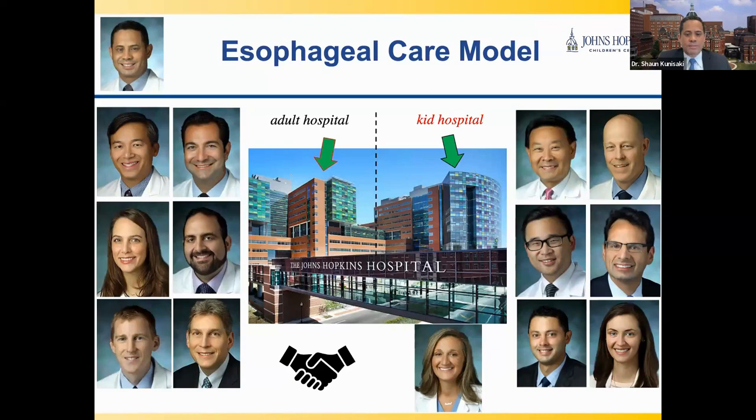Our esophageal care model here in Baltimore is different and unique compared to other large children's hospitals in the Mid-Atlantic region and nationally. We are a major children's hospital physically connected and affiliated with a major adult hospital, which allows us to draw from our adult esophageal colleagues as a tremendous resource for rare esophageal conditions in kids — such as achalasia and end-stage esophageal disease — that tend to be more common in adults. We also have expert speech and language pathologists as well as an aerodigestive clinic run by our ENT colleagues.